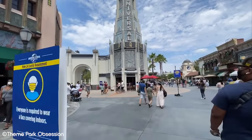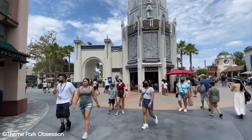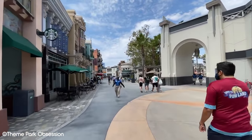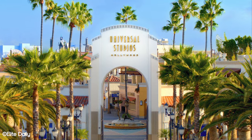Welcome back to another video where today we are going to count down our top 5 Universal Studios Hollywood restaurants inside the park. Before we get into the video, we would ask you to subscribe to the channel if you haven't already and smash the like button if you enjoy the content. With that being said, let's jump into the video.